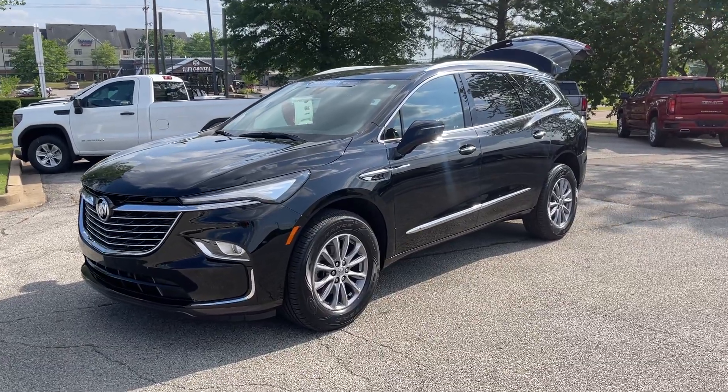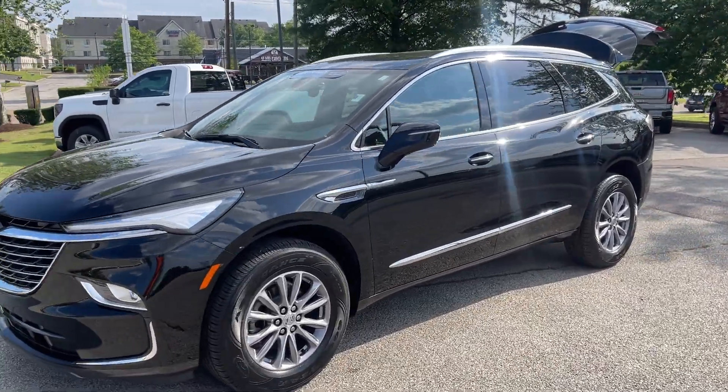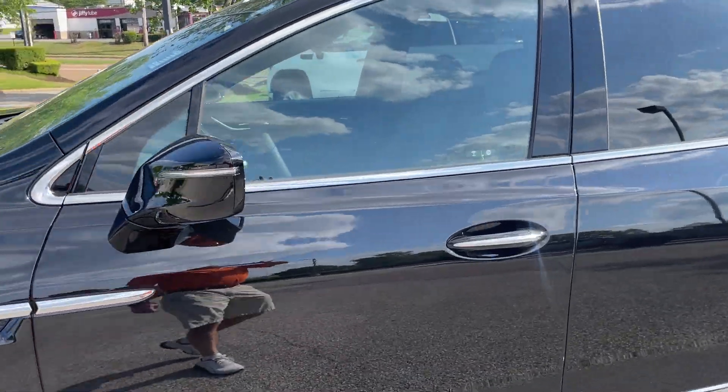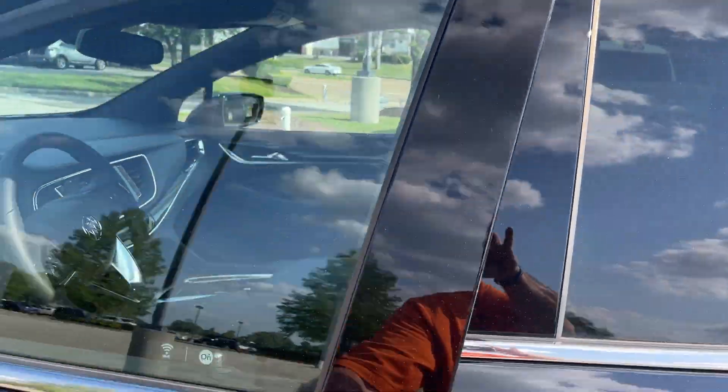Check it out, folks — this is a dandy. This here is a 2023 Buick Enclave. This has less than 3,000 miles on it.